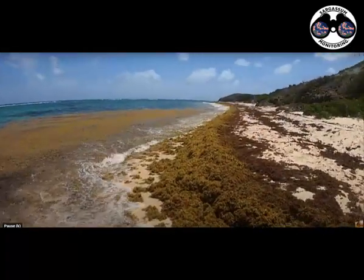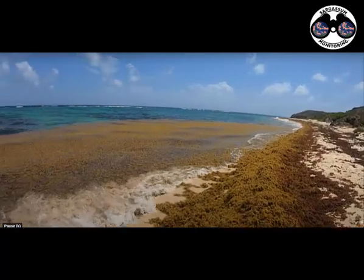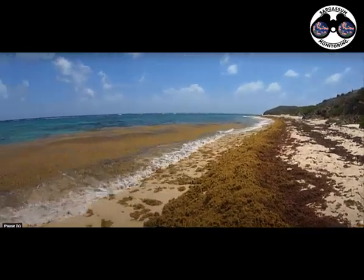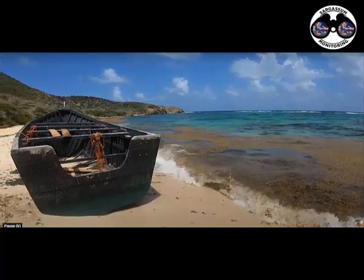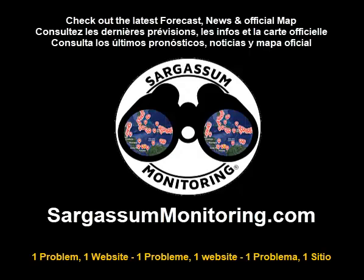But yeah, the whole length of Isaacs has got a lot of seaweed. I've never seen that much out here. A lot of other areas are clearing up, but then some areas get swamped. All right, short update. Just another day — wind paradise! A lot of seaweed. Thank you.